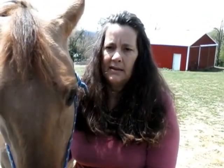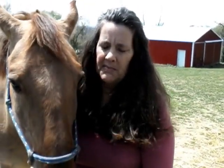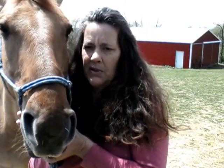This is all in my book, Natural Equine Remedies. He's a right brain introvert, I think, and I haven't really worked with him much.